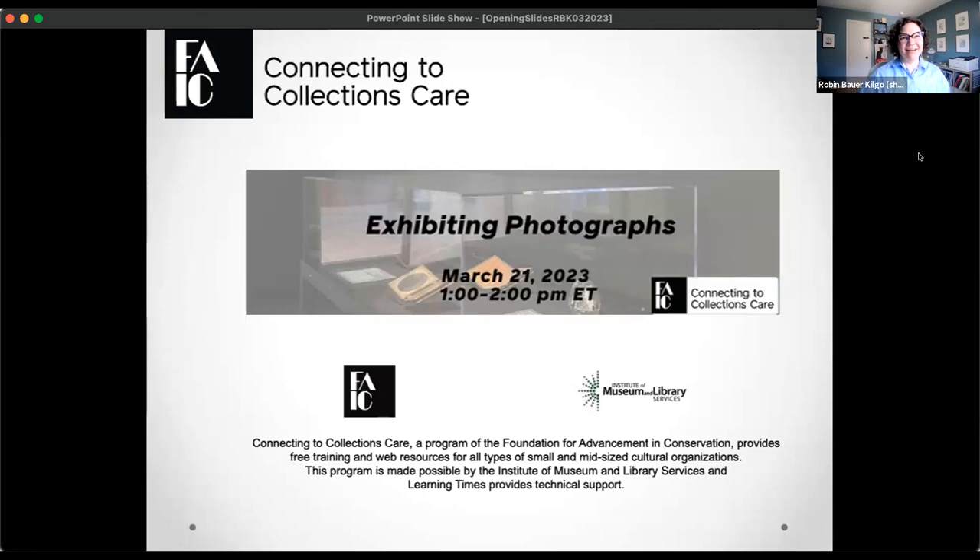I want to welcome everyone to the C2C Care webinar. My name is Robin Bauer-Kilgo, and I'm the C2C Care Coordinator. I'm going to outline just a couple of things at the top of today's program, and then we're going to throw it over to our presenter. You are here today for exhibiting photographs, running from about 1 to 2 p.m. Eastern today.